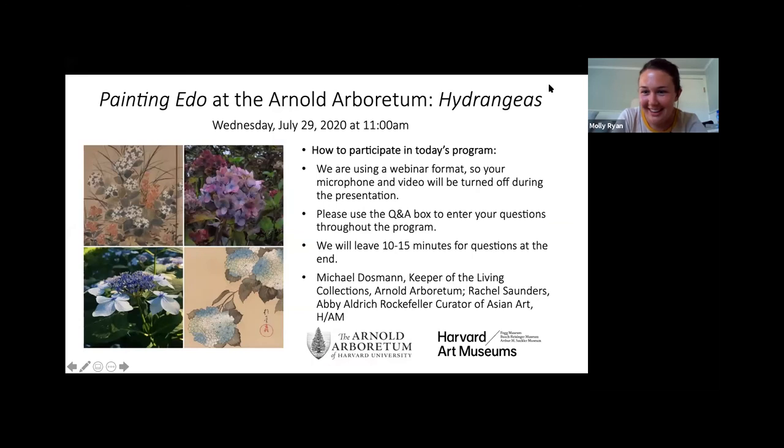Welcome everybody. We're so happy to have you joining us on Zoom this lovely summer morning. Just before we get started, a few notes about how to participate. We're using the webinar format, which means your videos and microphones are turned off during the presentation. You are very welcome to enter your questions in the Q&A box at the bottom of your screen, and we will leave the last 10 to 15 minutes for questions. We're planning for about a half hour presentation. It looks like we have about 265 folks joining us in Zoom — what a wonderful thing to be together today.